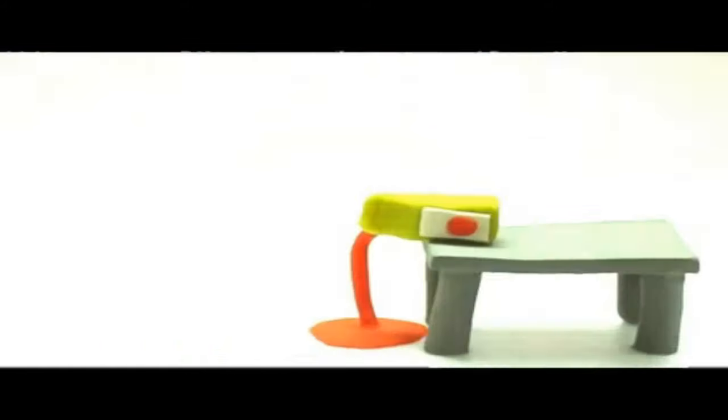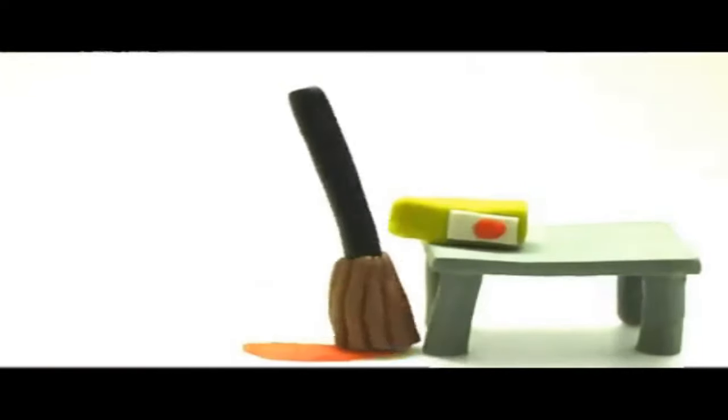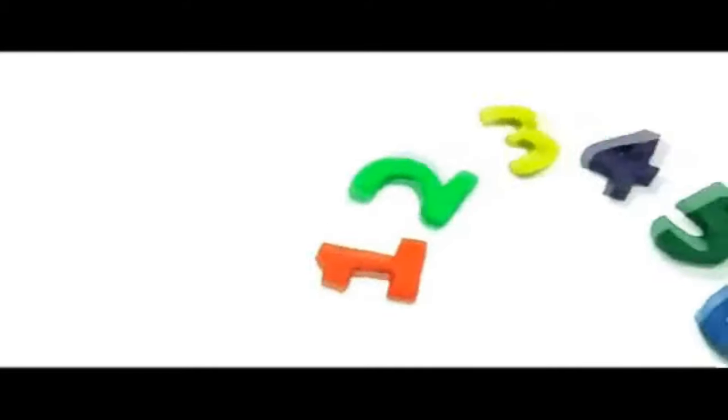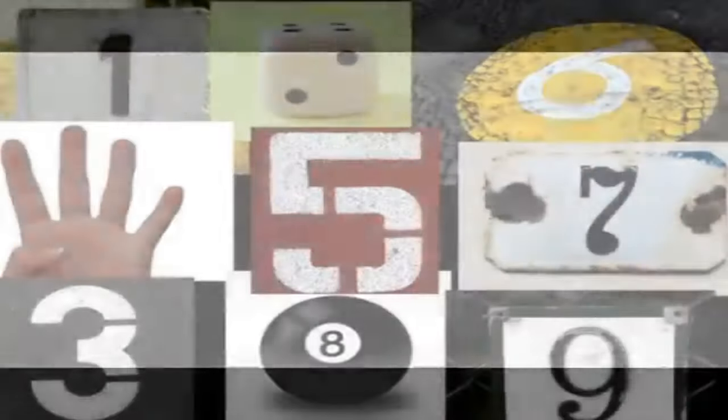Look, it's the letter M. Big M, small m. Mop — I am mopping the juice off the floor. Big N, small n. Numbers — do you know your numbers? Numbers.